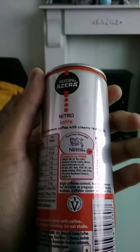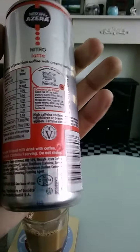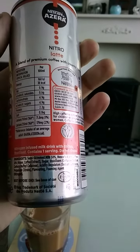This is a Nestle product — the Nescafe Azira coffee drink. Ingredients: semi-skimmed milk 50%, Nescafe Azira, sugar, stabilizers, and flavoring.